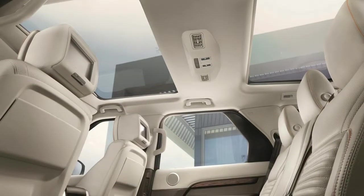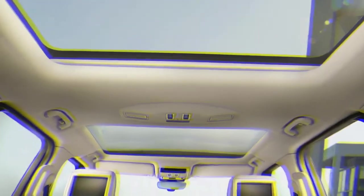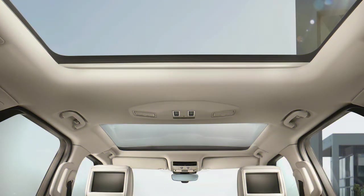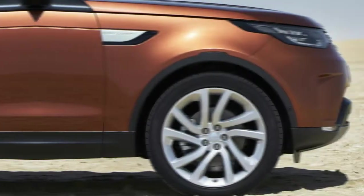Like anything with the Land Rover badge, the new Discovery comes at a premium. Base models start at around $51,000, but HSE Luxury trim Discovery SUVs can summit $80,000 almost as easily as they can ascend the nearest mountain. Set course for the grocery store via Mount Denali — the Discovery almost demands it.